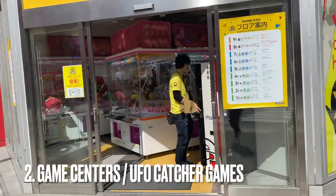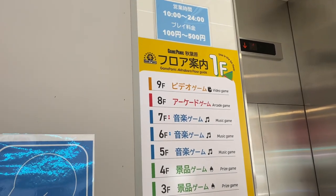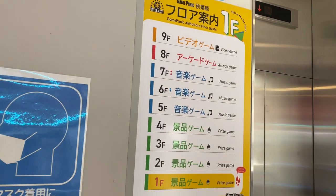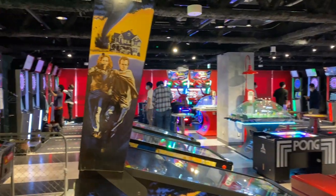Number two: Game Centers and UFO Catchers. Akihabara has so many game centers and most of them have several floors. Most floors are dedicated to prize games and UFO catchers, and then the others have arcades and other games.